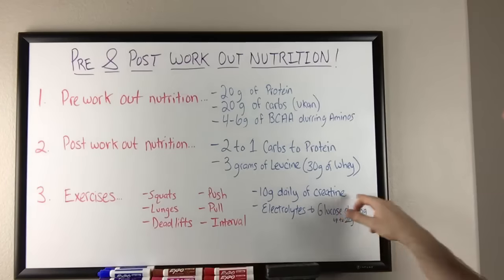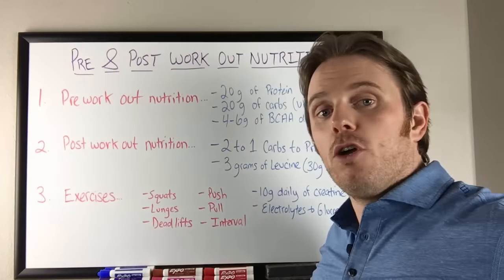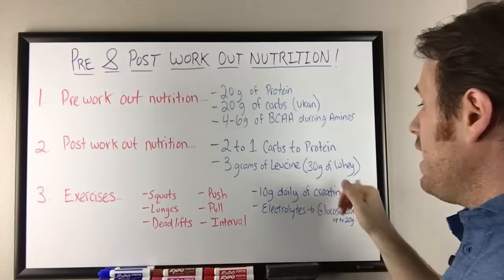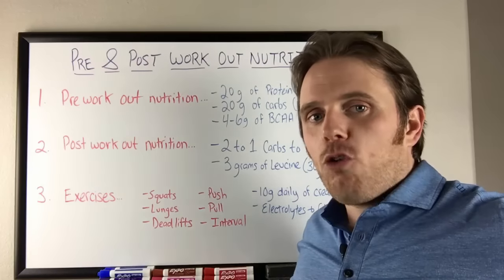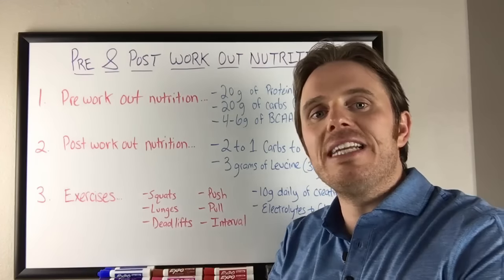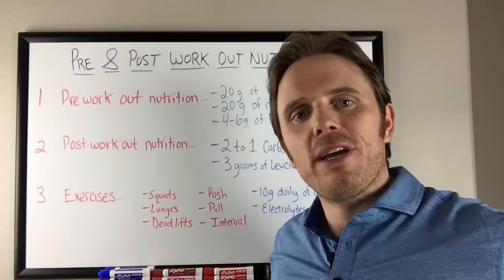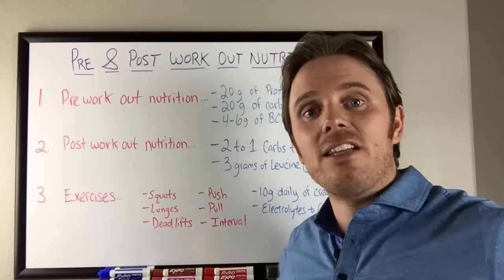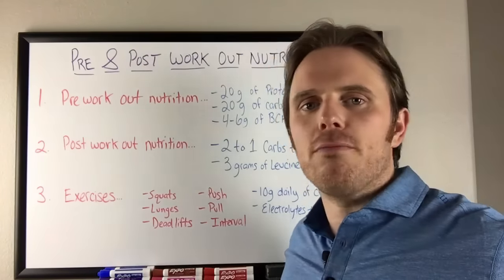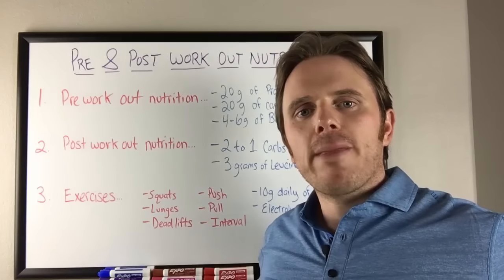Beyond that, electrolytes and glucose during the workout can be super helpful — up to 20 grams of glucose. You can also add branched chain amino acids during, not just pre-workout. And 10 grams of creatine is phenomenal — I like Kre-Alkalyn creatine. Creatine helps increase growth hormone levels and drives fluid and hydration into the muscle, causing it to swell slightly. That hydration helps blunt catabolism and preserve muscle. The first six seconds of an explosive movement primarily uses the phosphocreatine pathway, so having good creatine stores is key for performance and PRs.